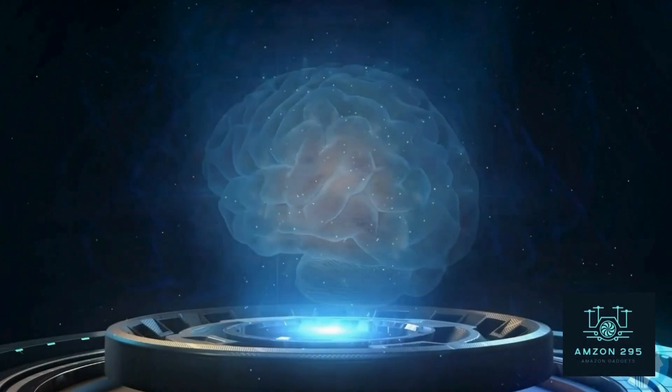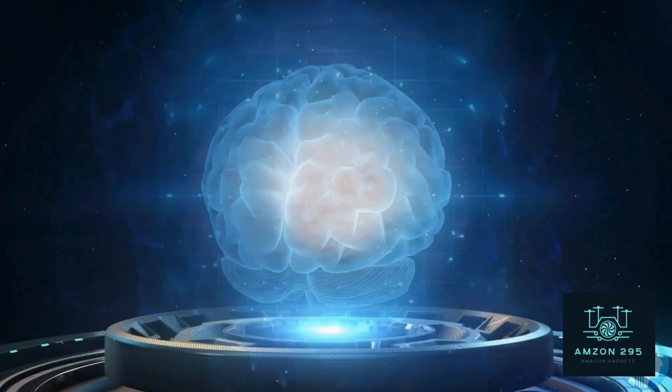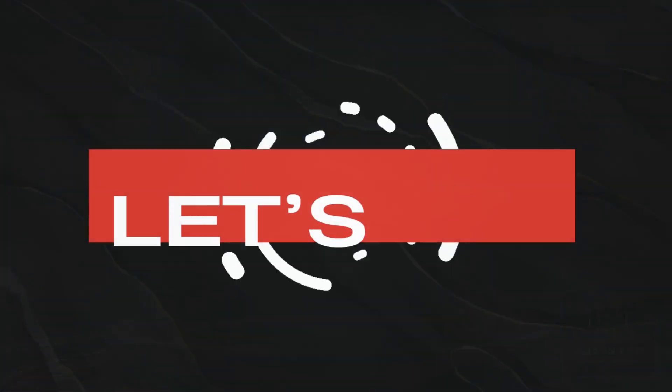Hi everyone, welcome back to the channel. Today, I'm sharing 7 incredible Amazon gadgets that are sure to enhance your daily life. Let's dive right in.